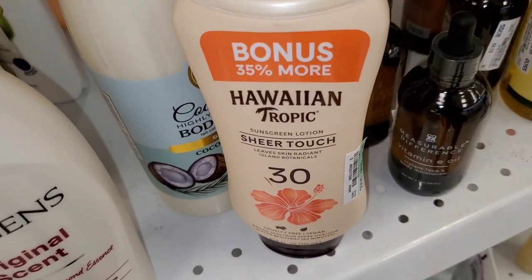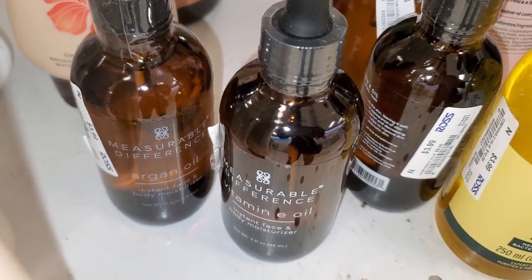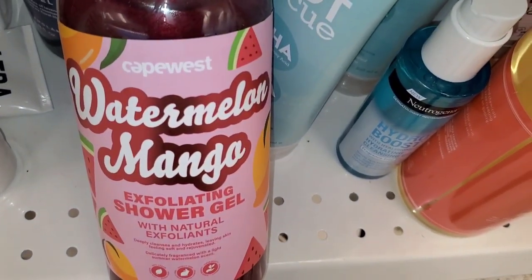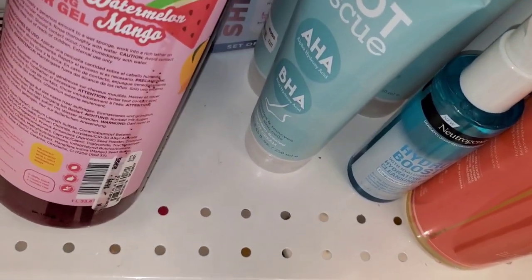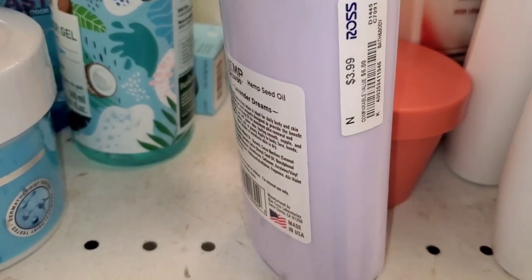Also they had this Hawaiian Tropic Sheer Touch SPF 30 for $10. Then I don't know this brand, but they had these body oils there — Vitamin E and also Argan Oil — for $4 each. Then I found this Cape West Watermelon Mango Exfoliating Shower Gel, which was new at Ross, running for $7. They had this Hemp Heaven Lavender Dreams body lotion for $4.